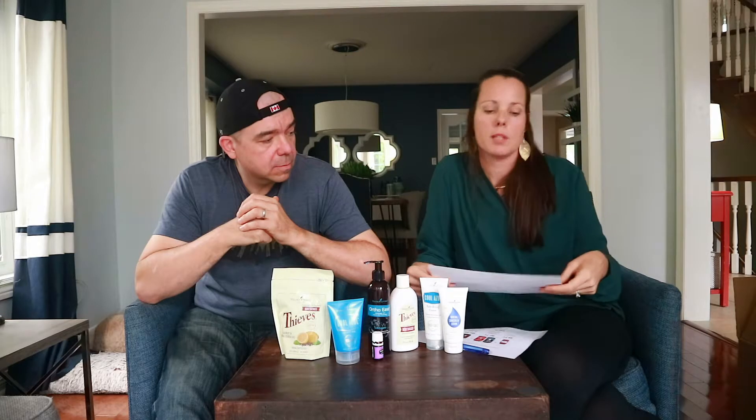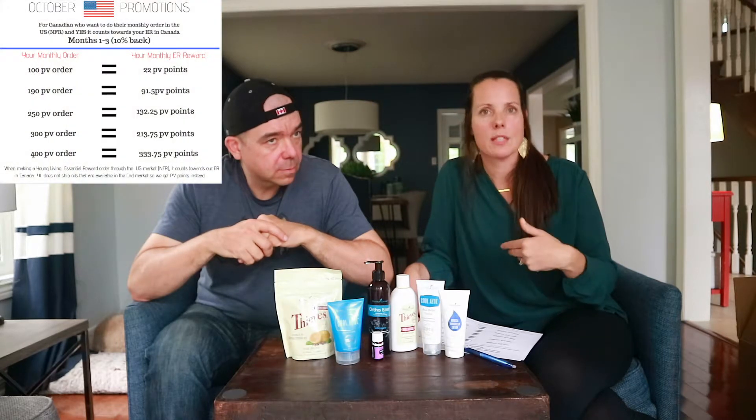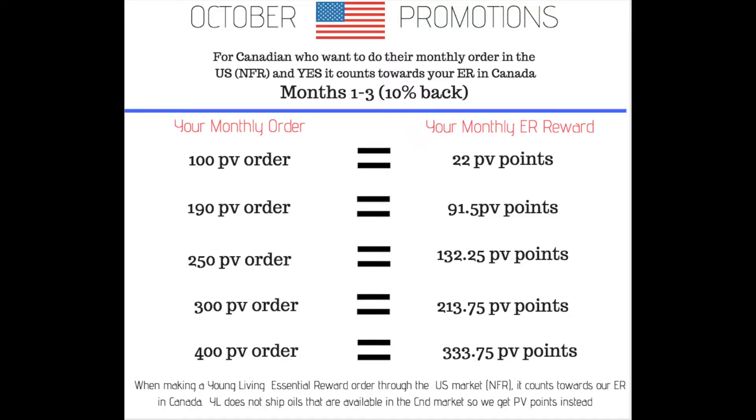Back to the US — if you want to order from the US, I'm going to put up a chart we made to show you. The thing to know about the US is they are not allowed to ship us products that we already have access to. These are all products you can't get in the Canadian Young Living store. If you go on the US side and pick lavender, it won't be an option because we can get lavender in Canada — you only have access to products that we don't have. This month in the US, all the oils they're getting for free we already have in Canada, so they have to give us PV points instead of reward oils. So if you're in month one through three and you do a hundred PV order in the US, you're going to get 22 PV points back — no reward oils this month, it's all PV points.